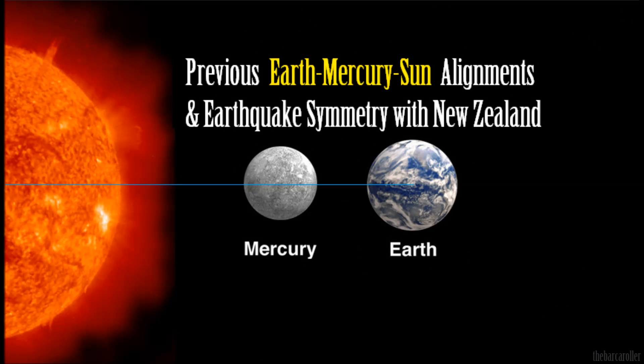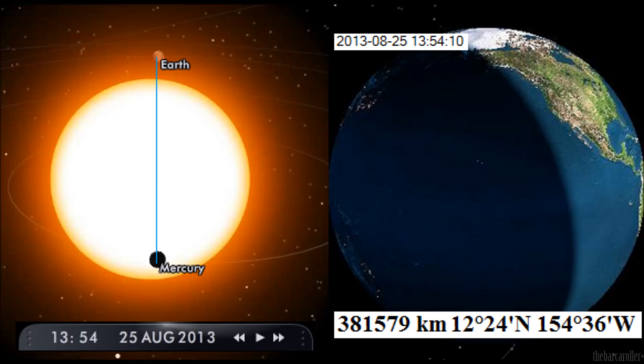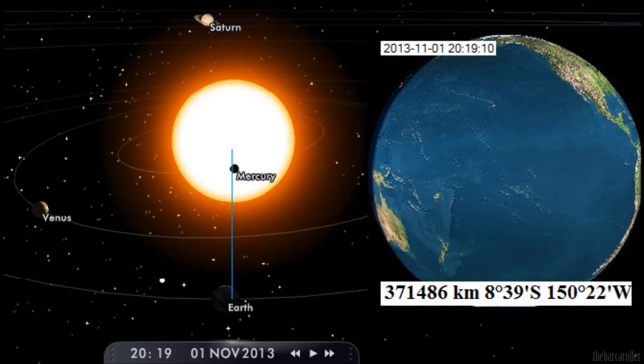We're now going to talk about the Earth-Sun-Mercury alignments and their relationship with strong earthquakes in the New Zealand region. There is a long list of them, and I will leave a small clip towards the end of this video showing this symmetry for those who are interested. We are moving into one of these alignments on August 24 and 25, so there may be a very powerful earthquake and we need to monitor this. I do feel there's a strong earthquake potential coming somewhere across the globe reaching 7.8 magnitude, and it will more than likely be the South Sandwich Islands region, but we do need to monitor this as there is a strong relationship with New Zealand.